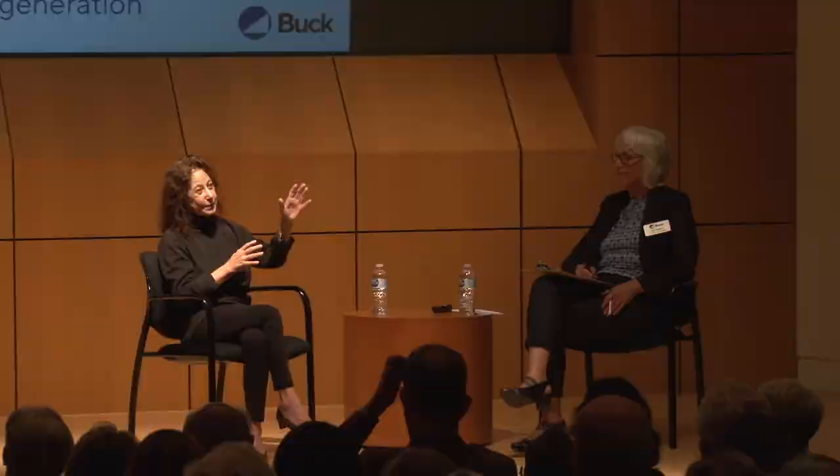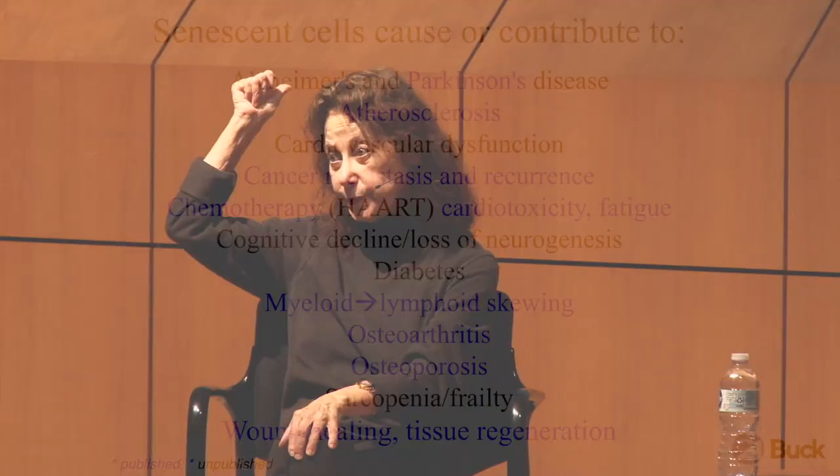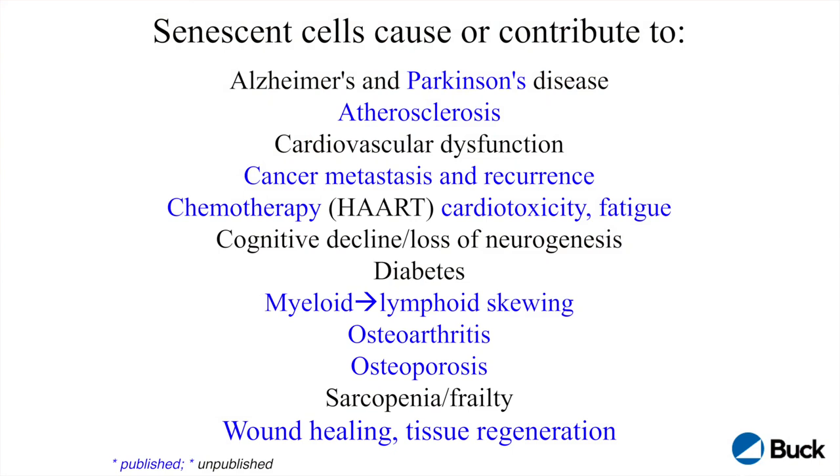This has revolutionized the field. When I tell you that there are bad things that senescence does, this is the list. Everything in blue is published, and everything in black is still ongoing — but I've seen most of the data, and it's pretty impressive. For the first time, we now have a basic cellular process that was evolved for the good purpose of preventing cancer, and now we're showing that it's driving lots of age-related diseases, including, very ironically, late-life cancer.